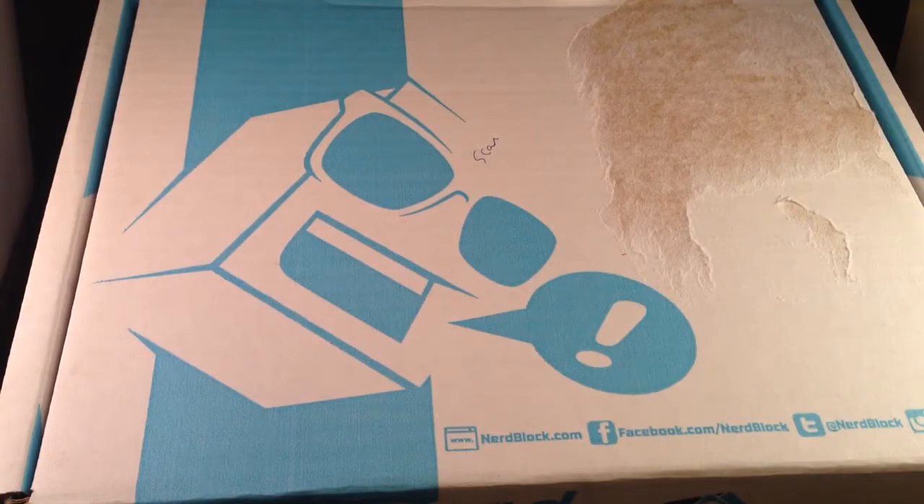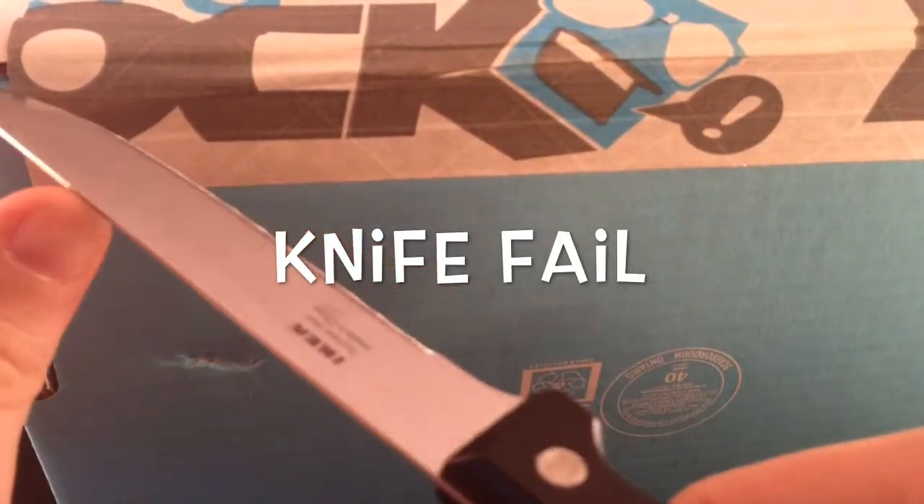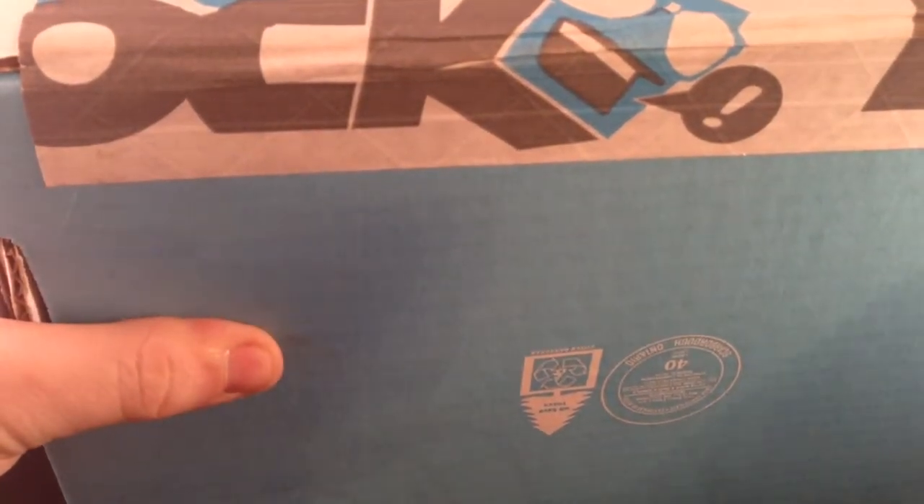I decided to invite my wife — introduce yourself. That's my wife Cynthia. She's going to give me her opinion on whatever is inside this box. We have our trusty package that was delivered very quickly. I ordered this a couple of weeks ago, but they don't ship until the 15th of every month, and it actually shipped from Canada on the 15th and got to Ireland on the 16th.